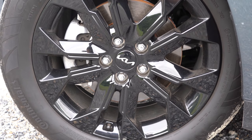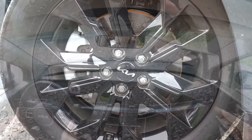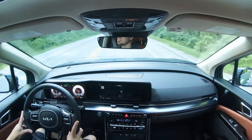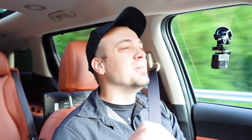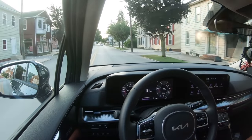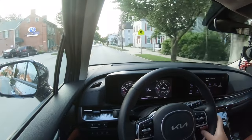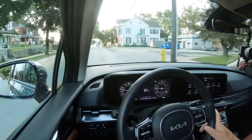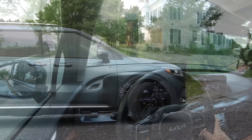The braking feel is perfectly fine — not too soft, not too firm, just right for this type of vehicle. Braking is excellent, and that's important to emphasize because when you need to stop quickly on the highway with kids in the car, you don't want an accident.